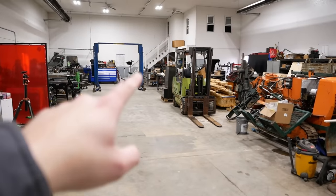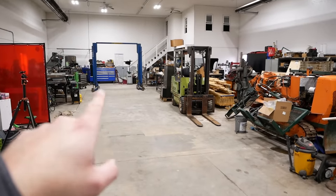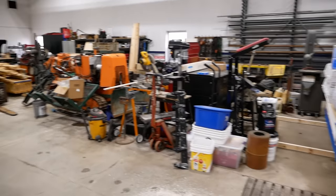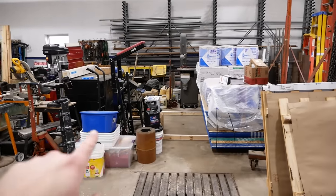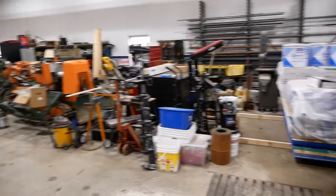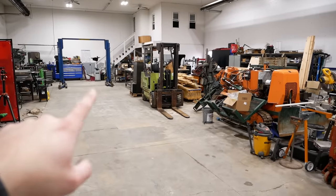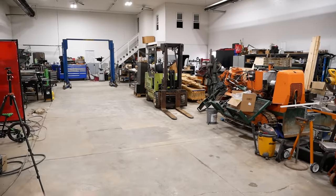Next we're going to take down this two-post lift. I actually sold that to one of my customers and I've got two Challenger two-post lifts to put up, probably in this area closer to the door. It makes no sense to have the lift back here — I just put it there because that's the only place where the floor was strong enough to support it.